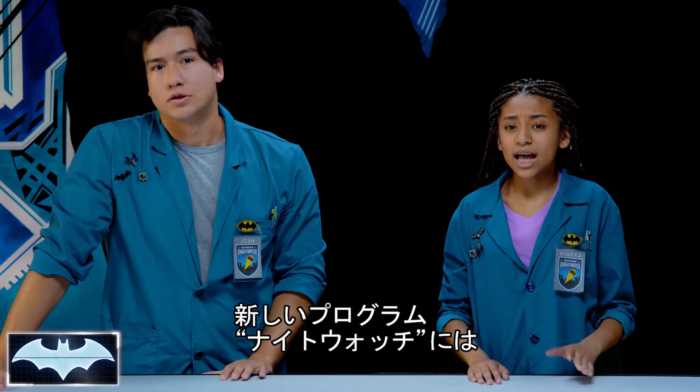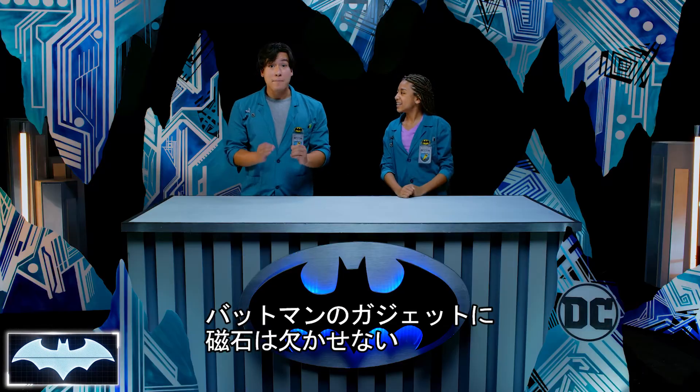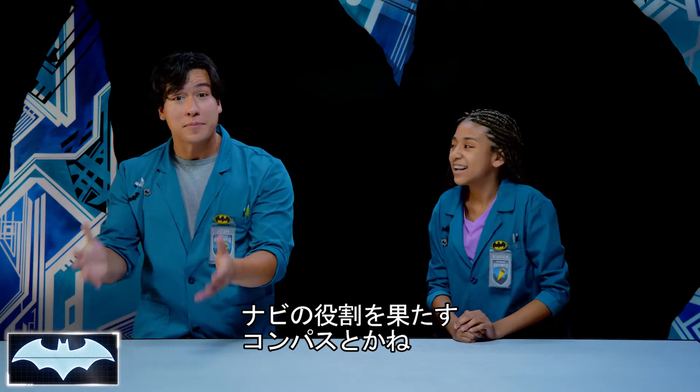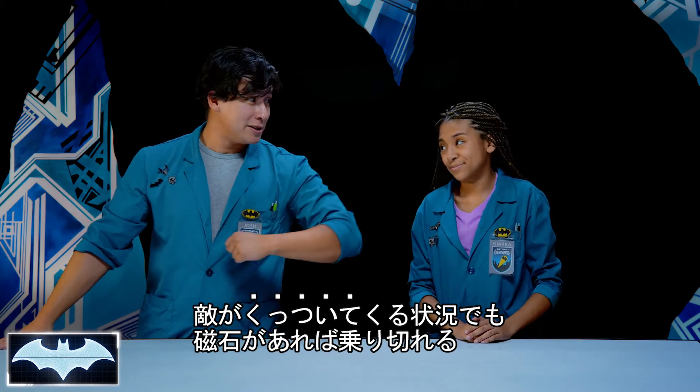We've been learning about all of his tech as members of the Night Watch, Penny One's new program, where people get to practice honing their skills and be everyday heroes. So much of Batman's tech uses magnets, like his tracking devices, his magnetic battering, or even the compasses that he uses to navigate his way through Gotham City. Magnets have really helped the Caped Crusader in a lot of sticky situations.